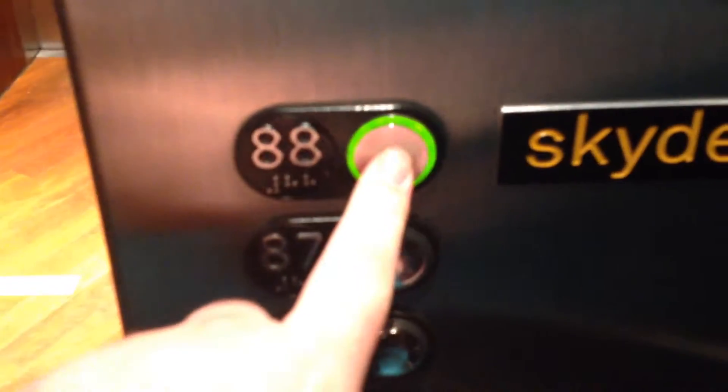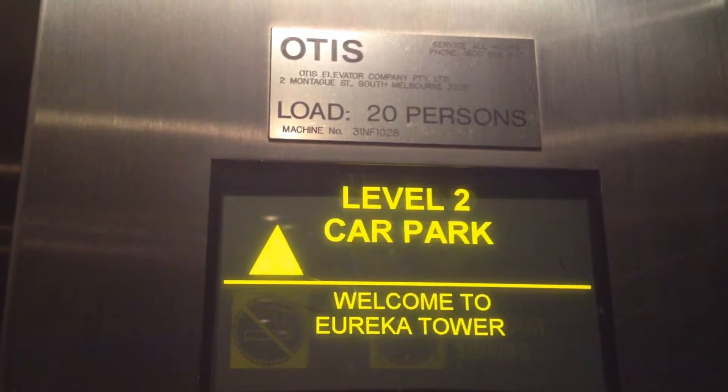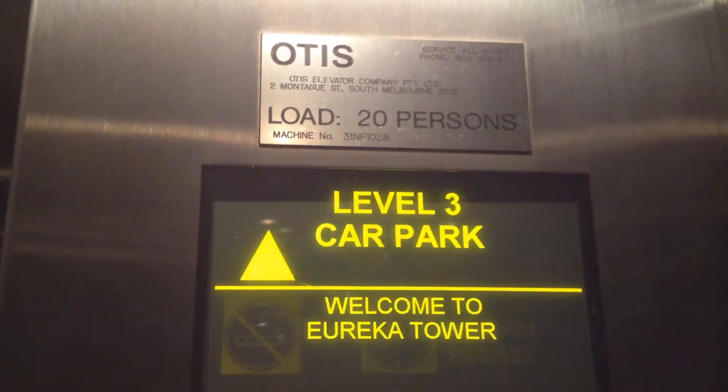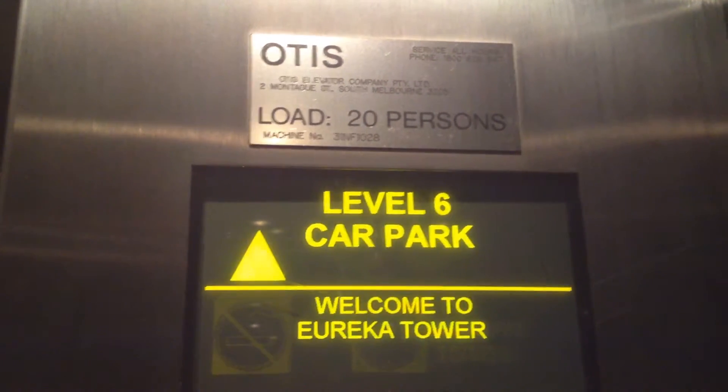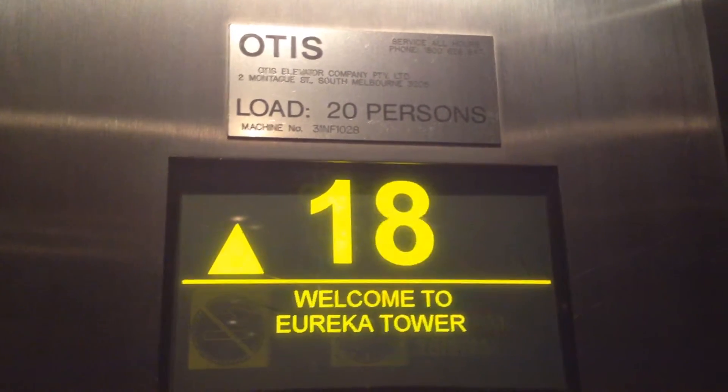These are Australia's fastest lifts at Eureka Tower in Melbourne. Welcome to Eureka Skydeck 88. You are now travelling at 9 metres per second and will reach level 88 in just 38 seconds. That's over 35 kilometres per hour.